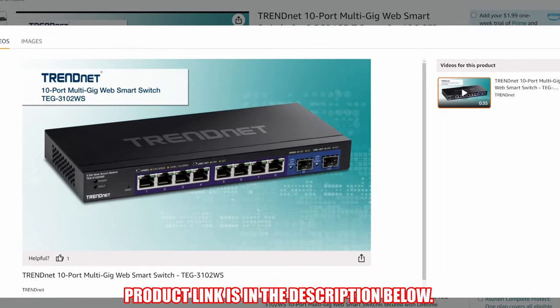The product link will be in the description below. If you're in the market for a mesh Wi-Fi system, check out this video, or if you're looking for a Wi-Fi 7 router, click the video here. Make sure to like, share, subscribe, and comment, and smash the bell icon.